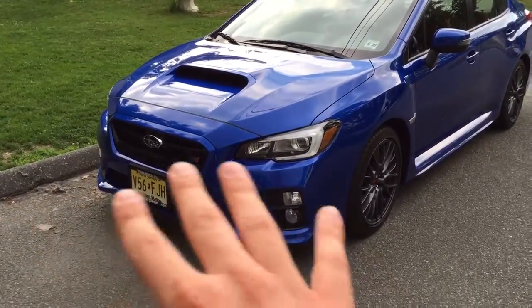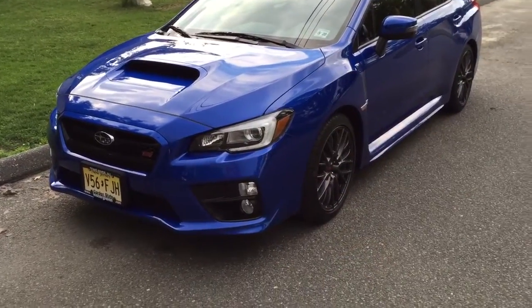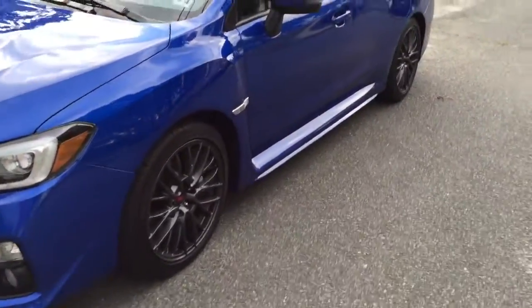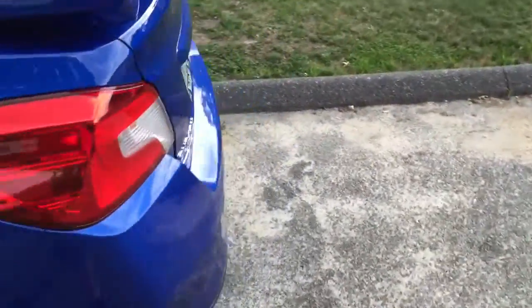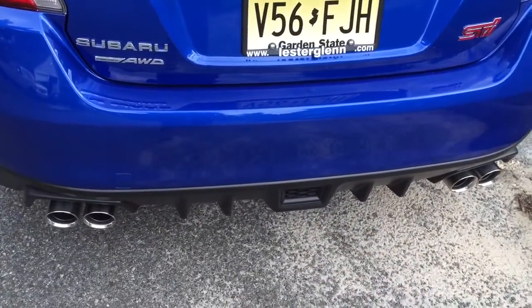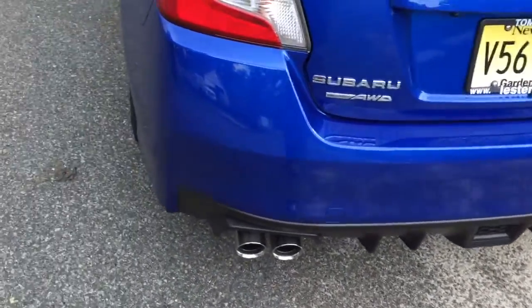Then I'm probably gonna get the whole front of the car clear bra'd, as well as probably the whole hood and mirror caps. I'm probably gonna do the mud flaps front and back. I also saw an STI the other day that had the third brake light in the back, so I'm probably gonna do that. The exhaust I'm probably not gonna do anything with — but that scratch bothers me so bad.